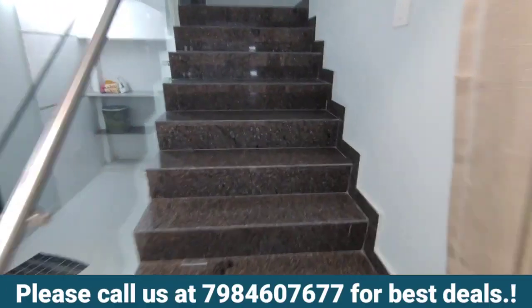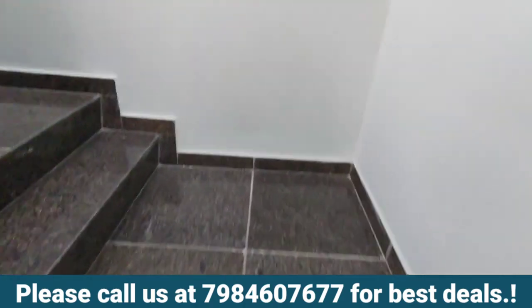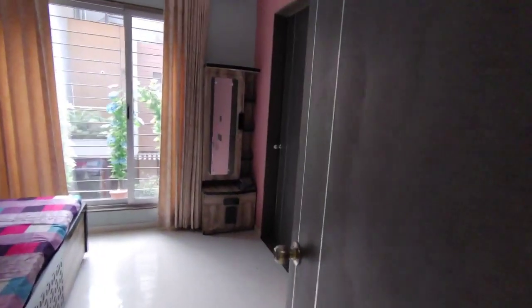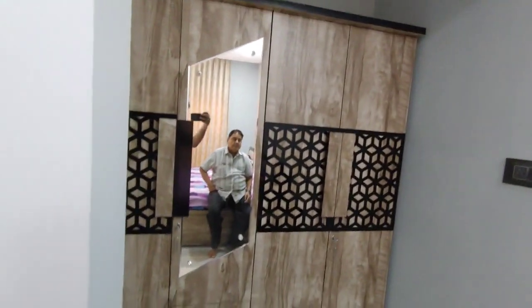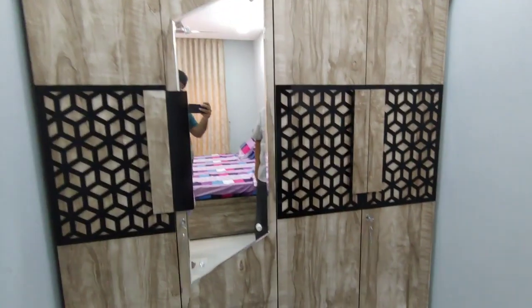Continuing on the first floor — call me on the number below if you like the property to get the best deals. We are on the first floor master bedroom. The cupboards are done, and there is an attached washroom and balcony here.